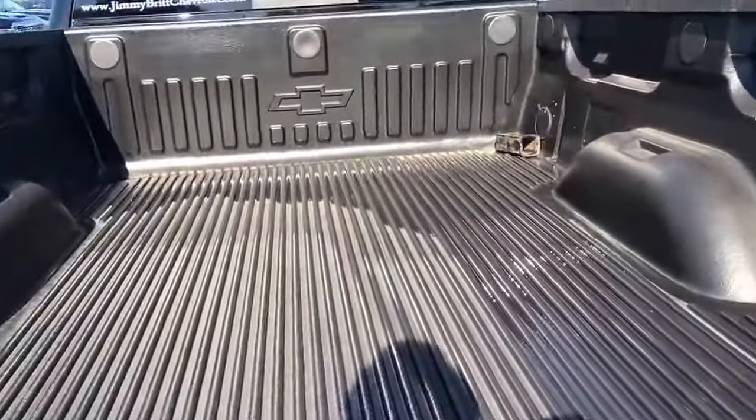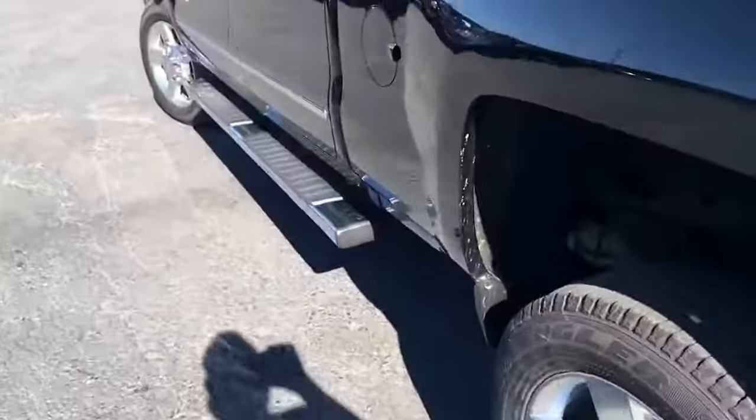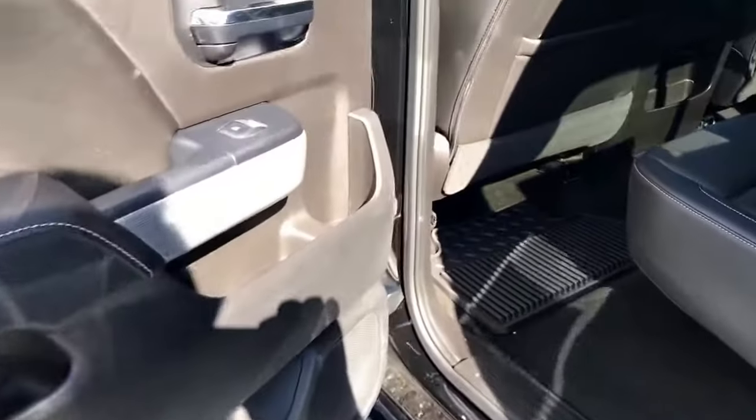It also has a backup camera in the tailgate. Let's go inside and check out the back part of this truck. You get a great look at this jet black leather interior — absolutely gorgeous. These seats fold up real easy as you can see.